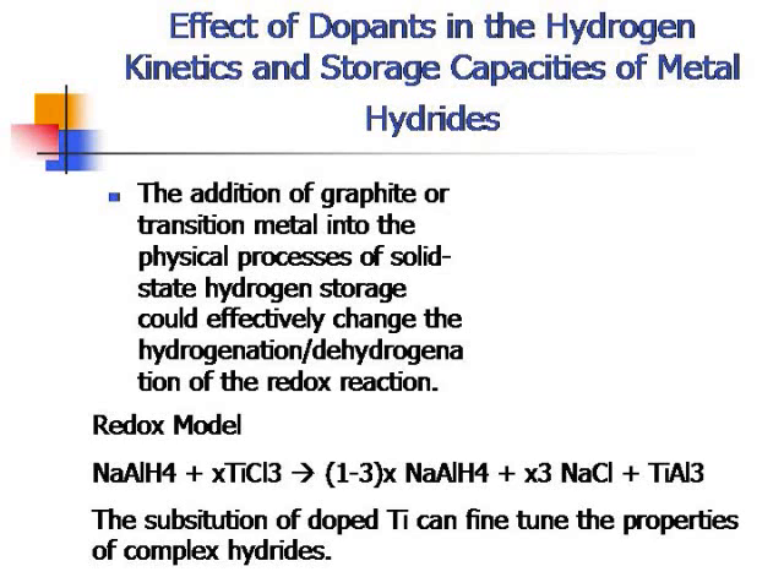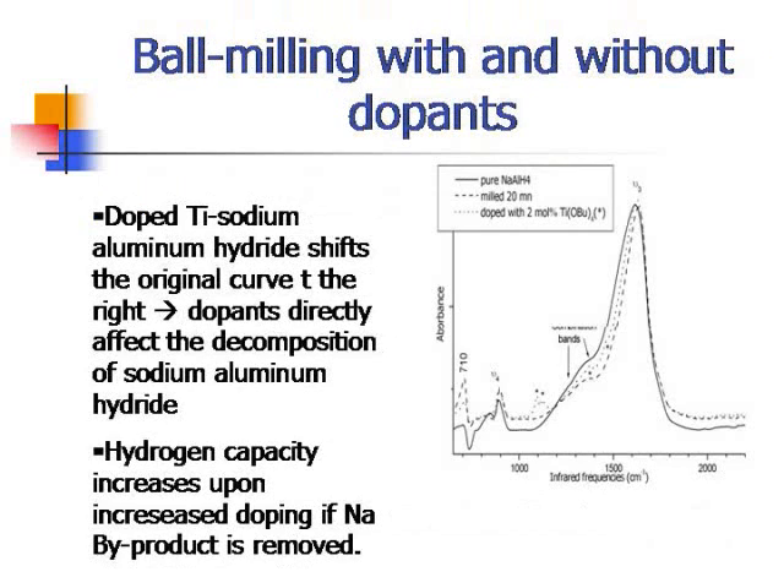This is the redox model for doped titanium (Ti). Sodium aluminum hydride plus titanium chloride will produce a complex hydride that is titanium-doped. The substitution of doped Ti can fine-tune the properties of the complex hydride. As shown in the ball milling graph with and without doping, the straight line represents pure sodium aluminum hydride, while the dotted line represents 2% titanium-doped sodium aluminum hydride. Doped Ti shifts the original curve to the right, directly affecting the decomposition, so hydrogen capacity increases upon increased doping if the sodium byproduct is removed.